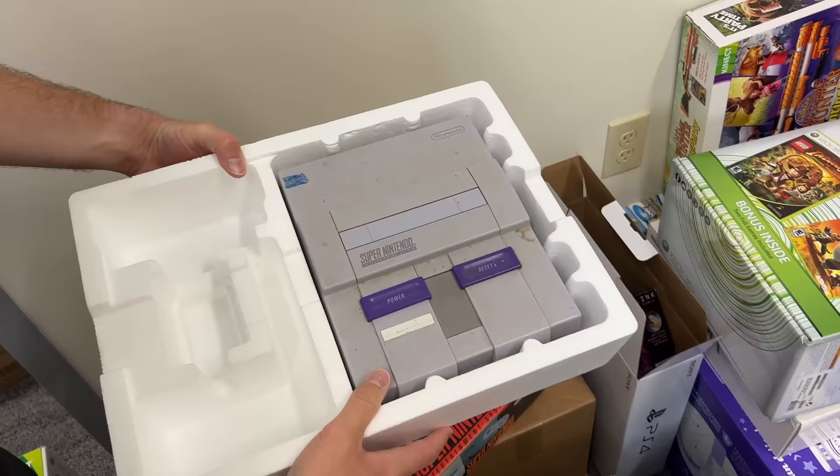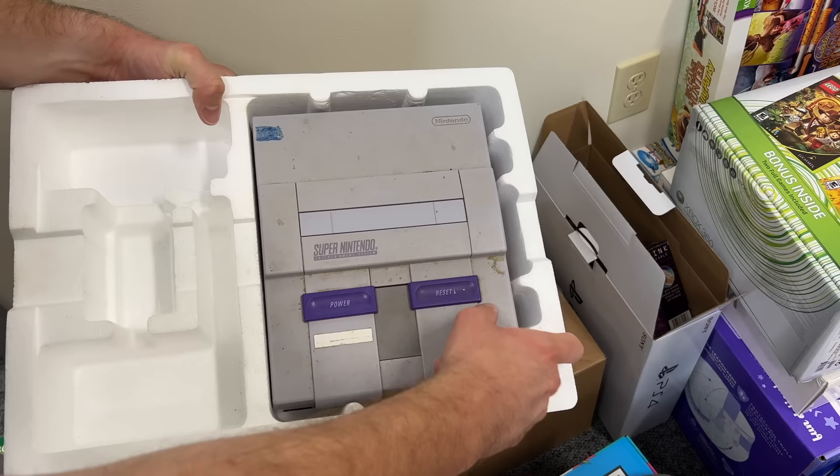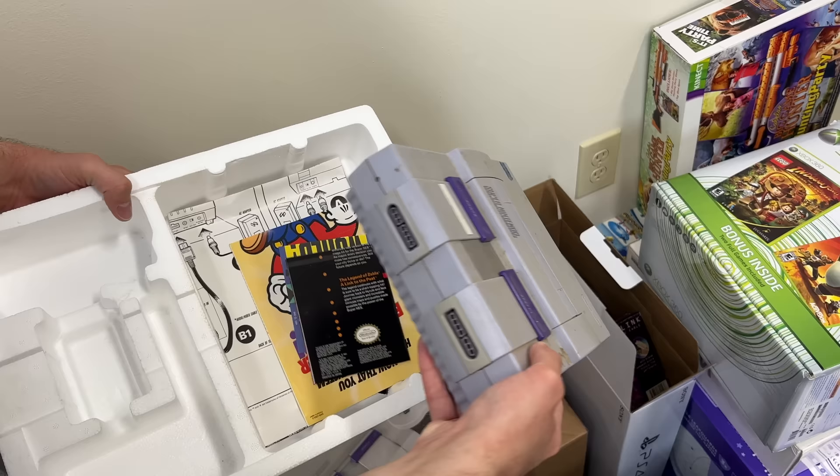We'll kind of open it up and see what's in here. So in the box, it's just a Super Nintendo — a pretty dirty Super Nintendo. But it honestly doesn't look too yellow, so it shouldn't be too difficult to clean up. It's a little bit yellowed in the front. We do have some manuals and inserts still in there, which is kind of cool to see.